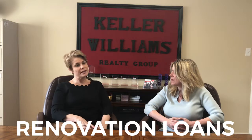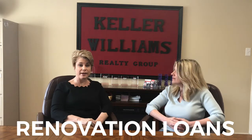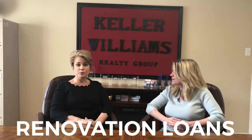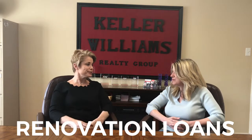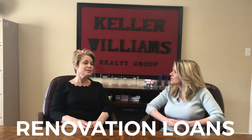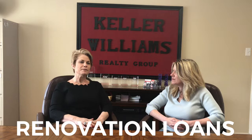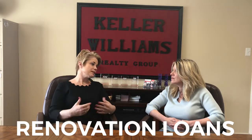In today's market, any home that you're finding on the market that is completely done, you're paying a premium for that, and they're very far and few in between. And when you do find one, you have several different buyers that want the home. So what are we left with? We're left with some homes that need some TLC. Maybe it's the perfect house for you in the perfect neighborhood, in the perfect school district, but it's a little too small. Maybe it needs an updated kitchen, maybe it needs an updated bathroom.